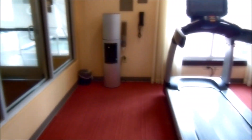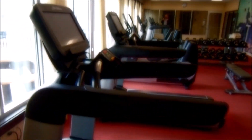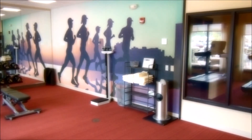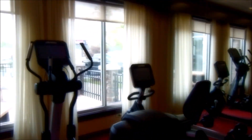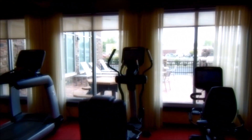Here is the fitness room. You've got a treadmill — actually two treadmills, an elliptical, and a bicycle, along with some free weights looking out onto the patio. This will give you an idea.